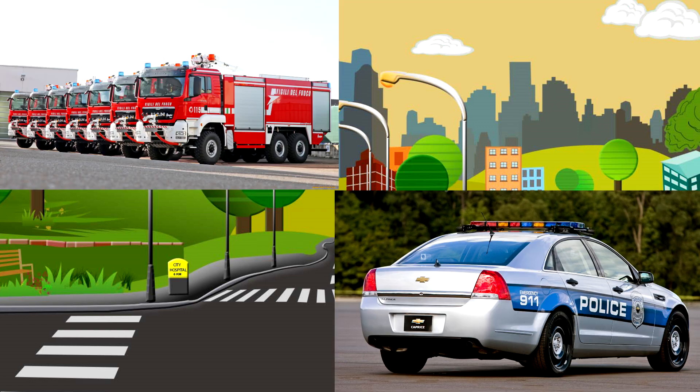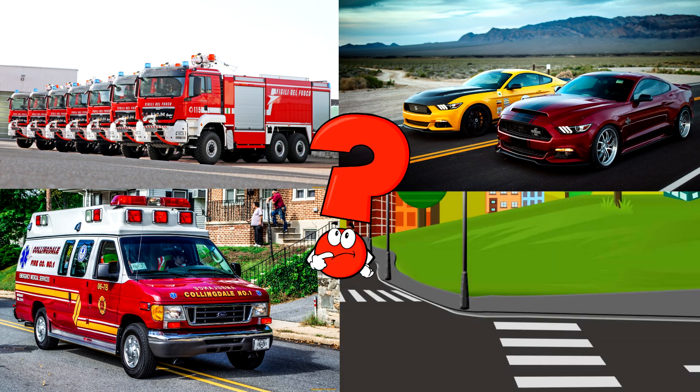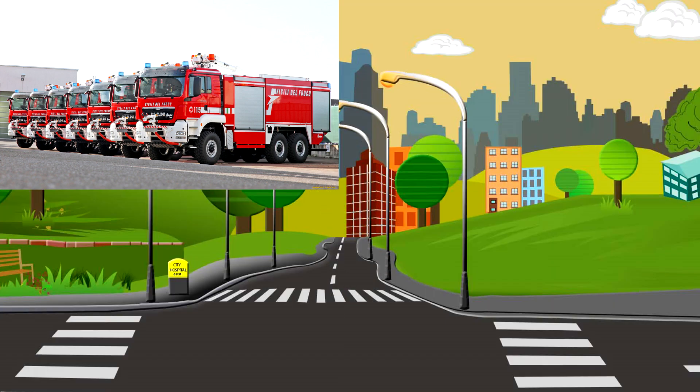Which picture do you think shows the bright red fire truck with a tall ladder and hoses? Fire trucks carry vital tools, like water tanks and medical supplies, to help firefighters tackle emergencies.